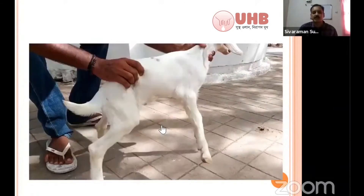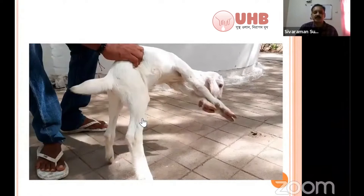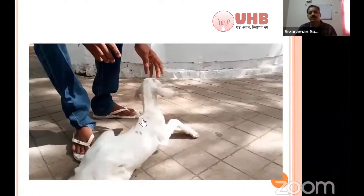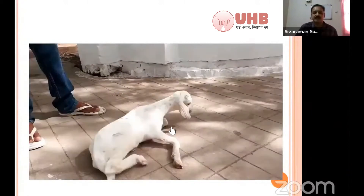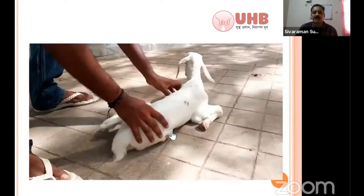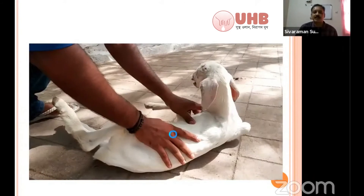This is a four-month-old kid. It's not lying down. Once you make the animal lie to one side, it's trying to get up on the other side. This shows the signs of neurological disease. It is due to thiamine deficiency.